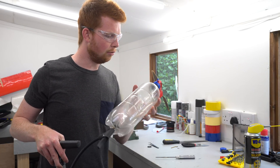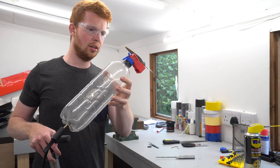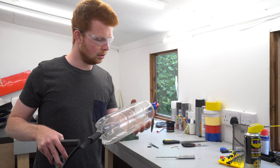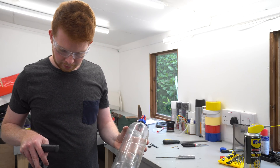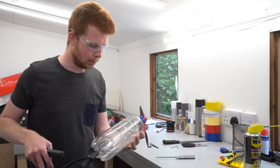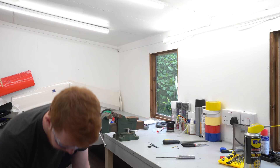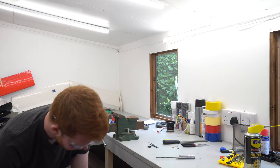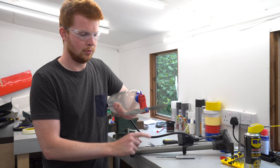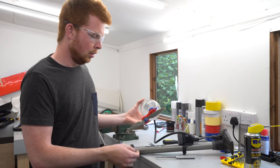I seem to be getting a leak around the bottle lid — not quite sure why, it is a different bottle lid to the previous ones, but it shouldn't leak. It's only at 20 PSI and it's leaking. I'm going to continue pumping it up to 30 PSI, which is what the previous engines worked at. Okay, that's 30 PSI and it's really leaking now.